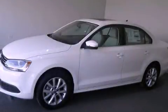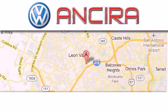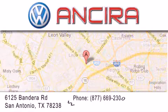Please call today to reserve this vehicle for a test drive. Ancira Volkswagen is conveniently located at 6125 Bandera Road, just outside Loop 410.